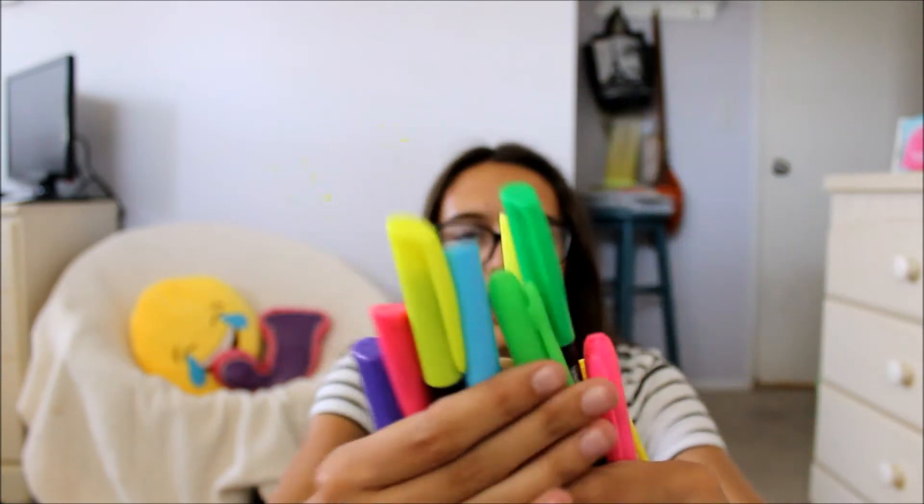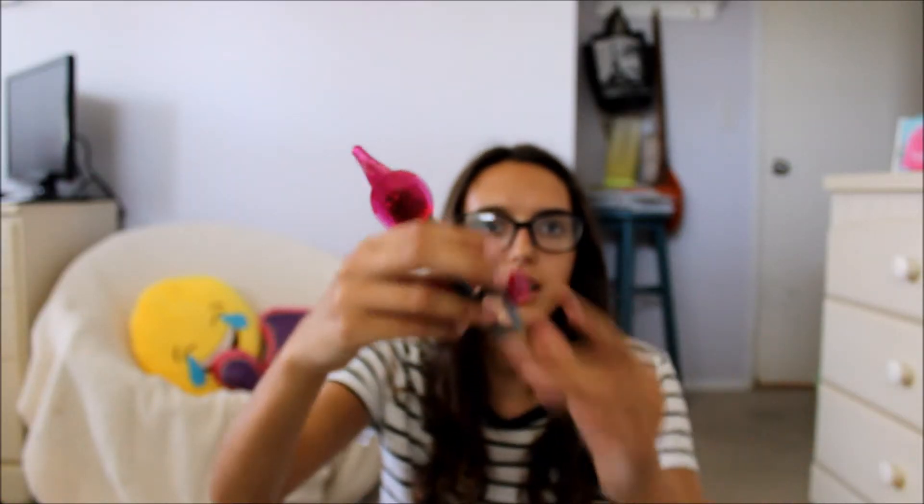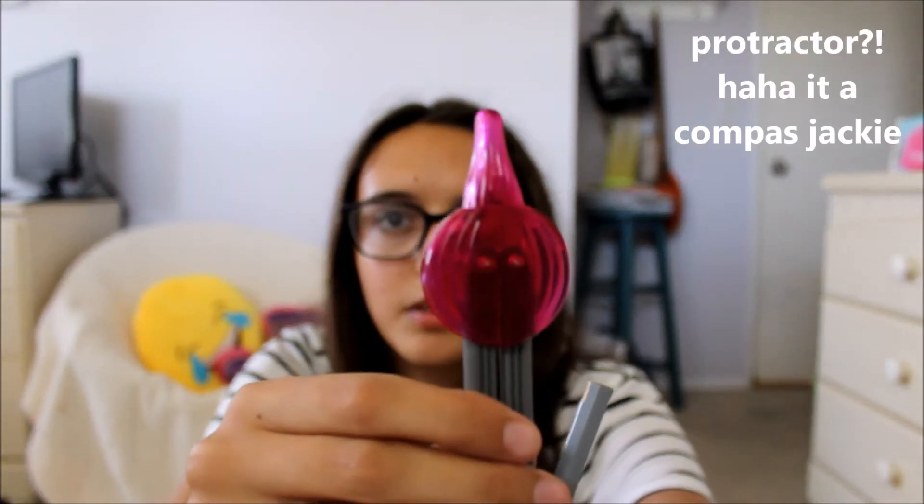Next you guys gotta have highlighters. Someone sabotaged me at Staples — they're so beautiful! I use these every day. The blue one is my favorite, and the pink and the yellow and the purple are all my favorites. Next we gotta have this little handy dandy protractor — it looks like an onion! Another colorful thing that I love and use every single day.